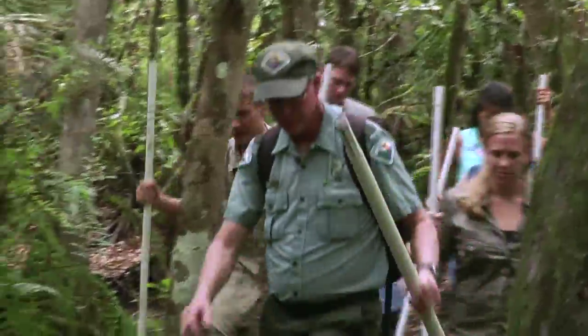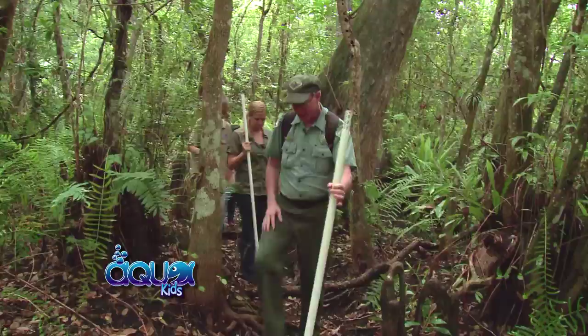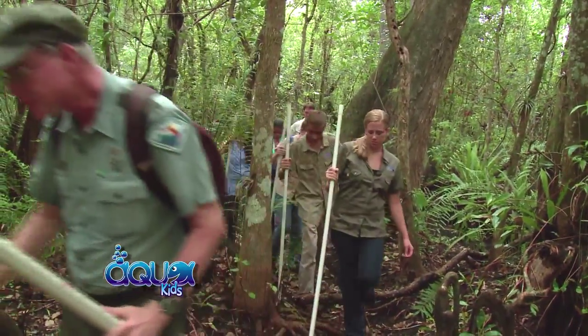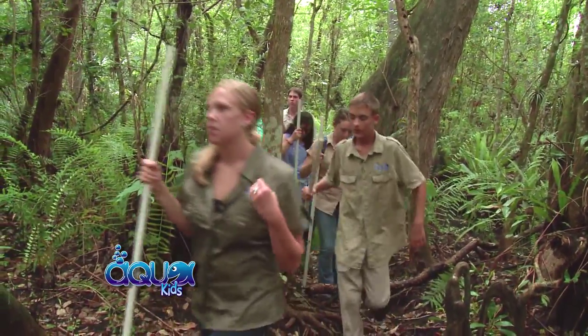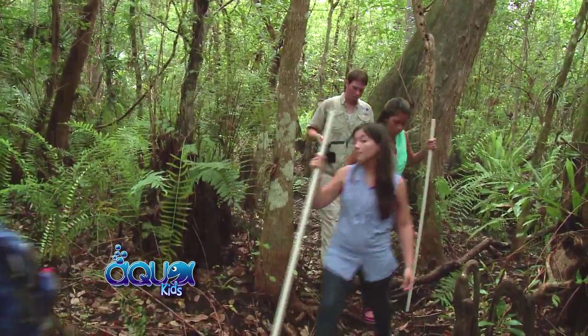So if this is a swamp, then where's the water? That's a good question. The wetlands of the Everglades are actually determined by seasonally flowing water and seasonally fluctuating water levels. There are times of the year when there's no water above surface, so this is kind of normal.